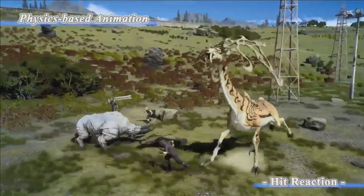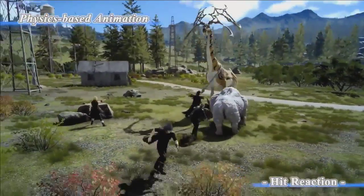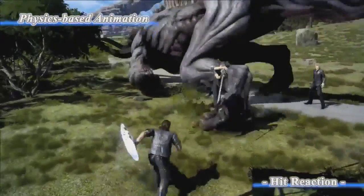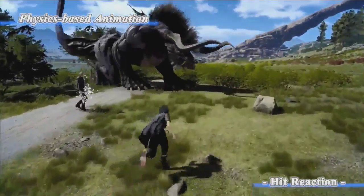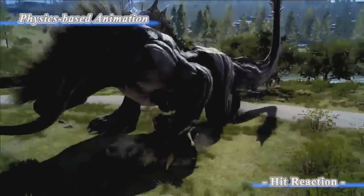Each reaction is also implemented with a physics-based animation system. This is a useful way for users to understand when your attack hits the characters. Because we don't need to stop the current action, the reaction blends seamlessly.